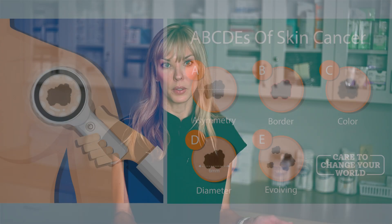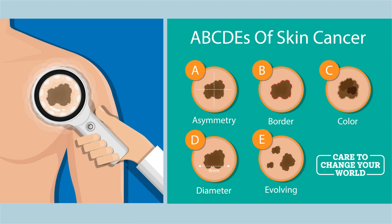I tell everyone it's really simple. Think of the A, B, C, D, E rules. So A: a spot that just looks asymmetric — one side is totally different than the other. B: something that has really irregular borders, not nice and smooth, round borders. Those could be a concerning sign of something that needs to be checked out.